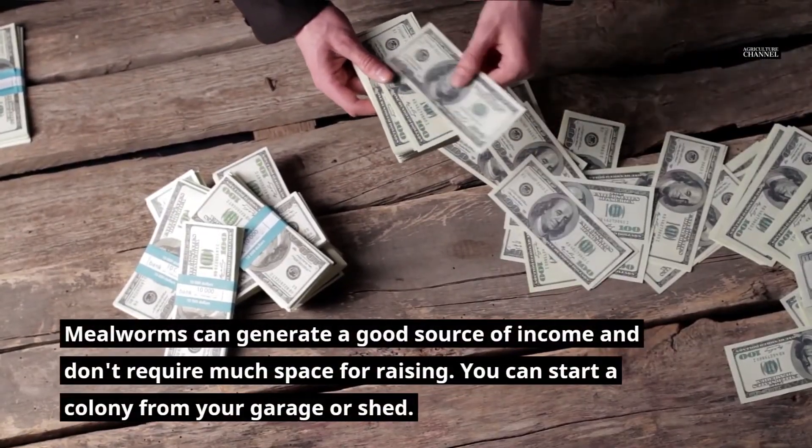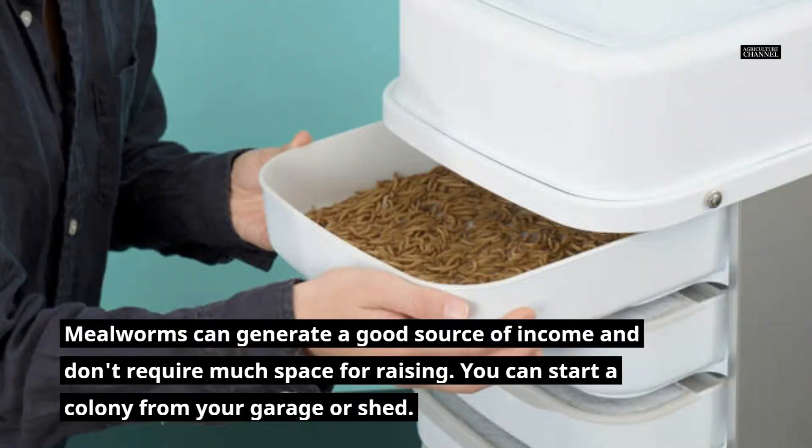Mealworms can generate a good source of income and don't require much space for raising. You can start a colony from your garage or shed.